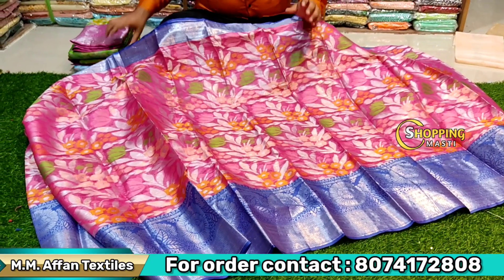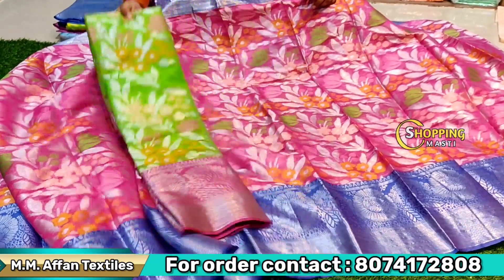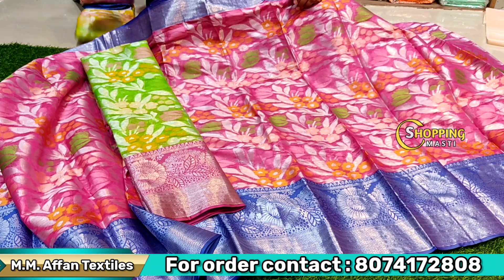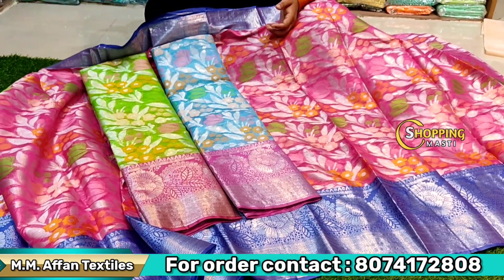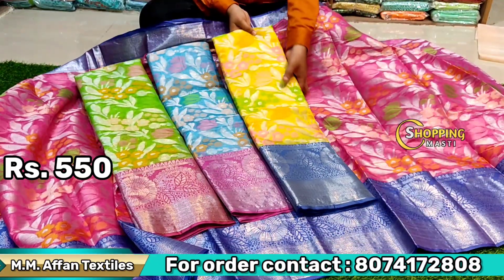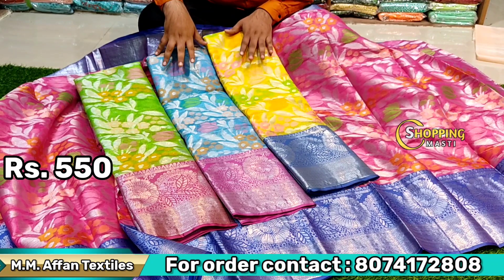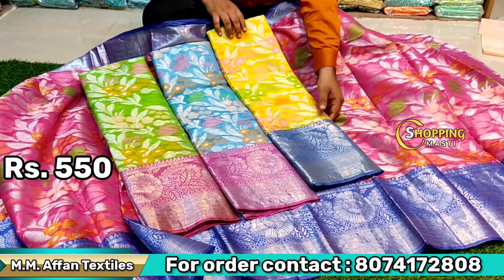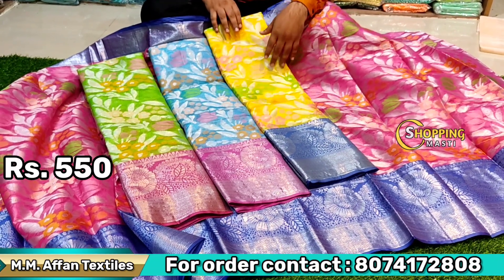It is 100% washable, a very nice and beautiful color. The price is only 5.50 — there are 4 super items with a number of sales. The price has a good margin and is 100% sellable.